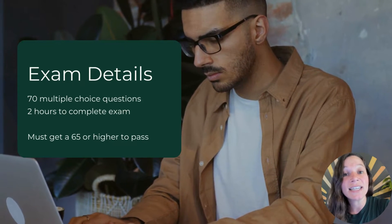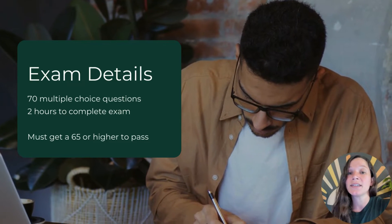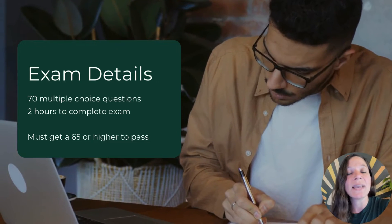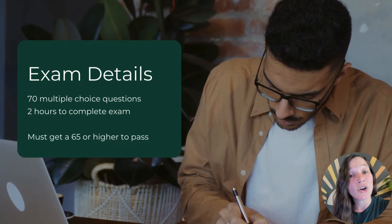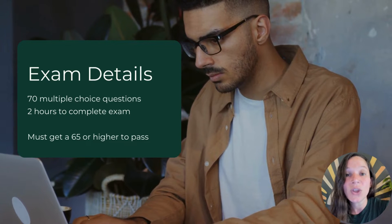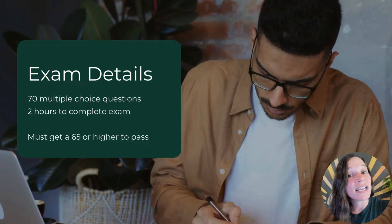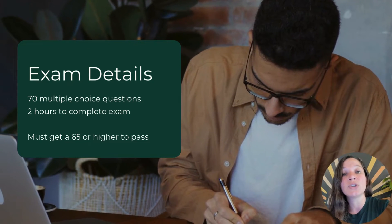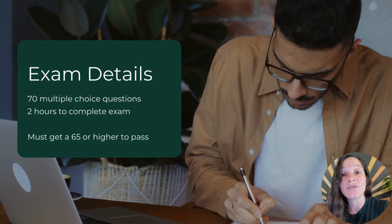Let's talk exam details. The PVA exam has 70 multiple choice questions — 60 of those are actually scored, with the other 10 being pilot questions. To get a passing grade you must score a 65 or higher. You'll have a total of two hours to complete the exam, and you can take it either at a Meazure Learning testing center, which are located all over the country and the world, or from your office or home via live online proctoring.